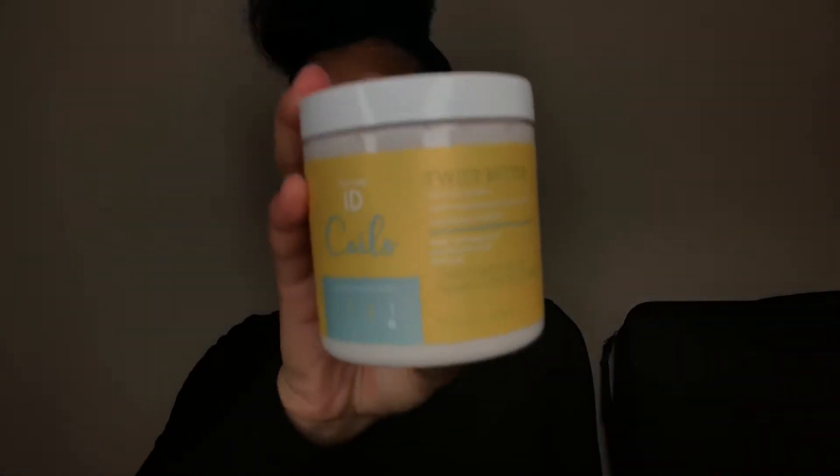The next product I got is the Texture ID Coils Twist Butter. I love a good twisting butter — a good creamy moisturizing product to put on my hair when I do my braid-outs, twist-outs, or any style that requires some type of creamy moisturizer. When I saw this I was like, definitely have to pick it up. Since it's in the same line as the shampoo and conditioner, why not? It smells so good and it has sweet almond oil, honey, and yogurt extract as well.